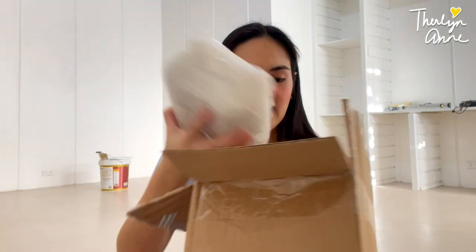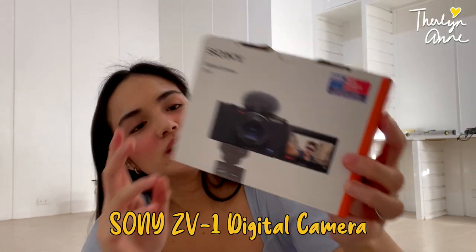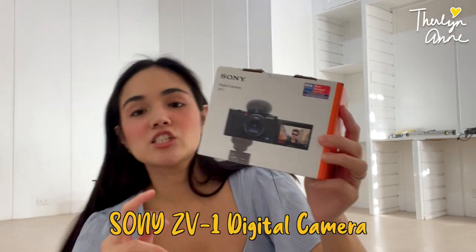Let's start the unboxing. I got this pala from Shopee. Forgot the name of the store. I can probably put a link down below. Ito na yung actual camera. Ta-da! It's the Sony ZV-1 digital camera.